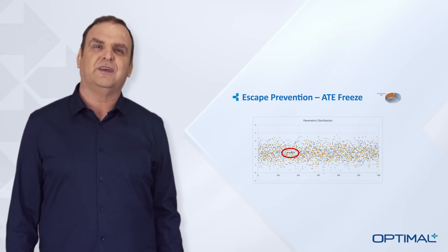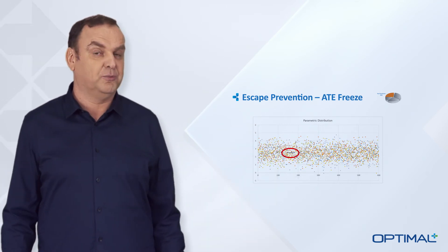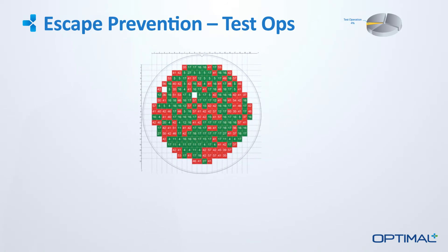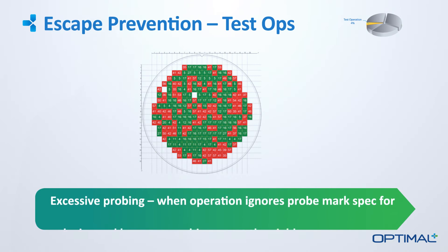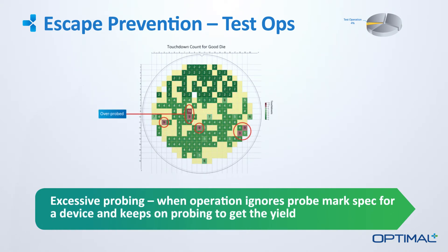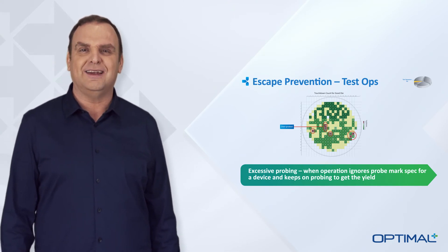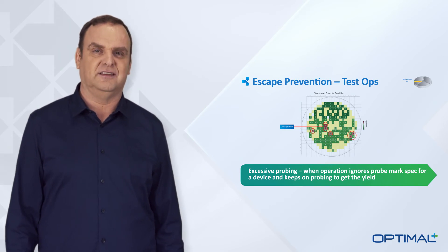But due to the large amount of data involved, it takes a big data solution to catch these problems in real time. Another category of problems is related to test operations. Here we can see a case where some dice were reprobed 10 times, irreparably damaging the contact pads, yet these chips were designated as good by the tester. In this case the tester could not identify the problem on its own because it does not know the retest history of the wafer. You need an external big data system to catch the problem as soon as it manifests itself.